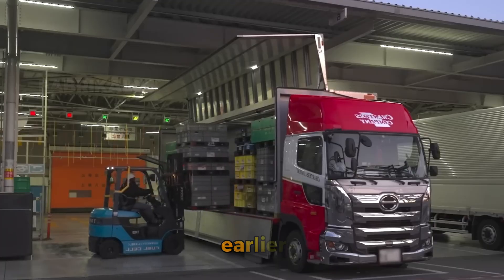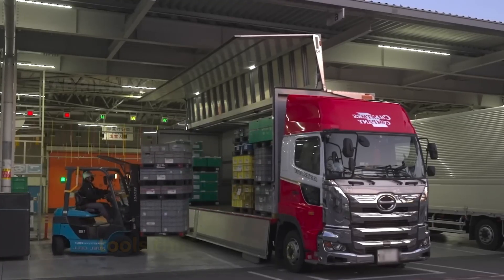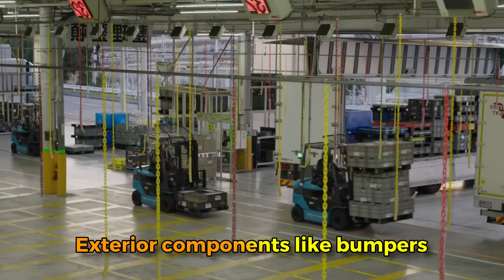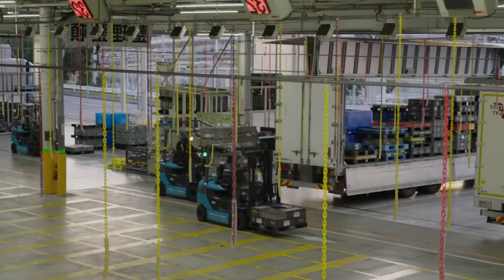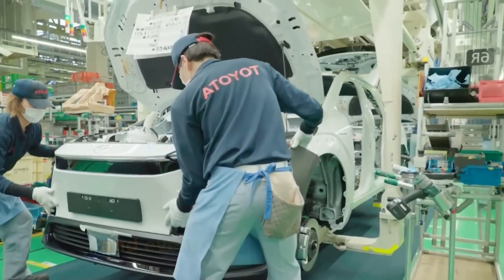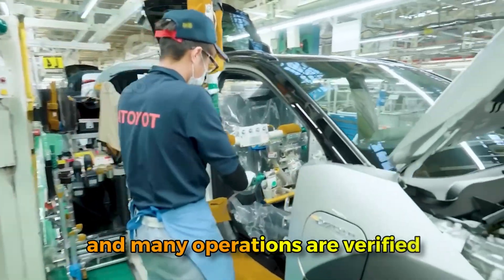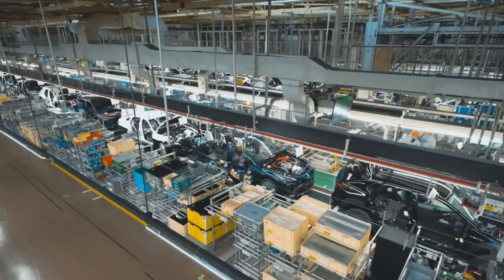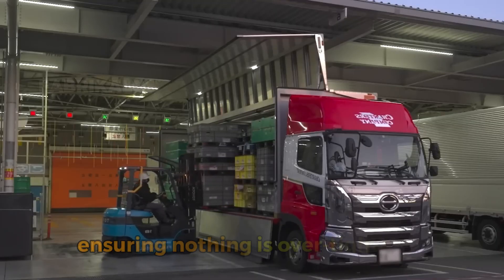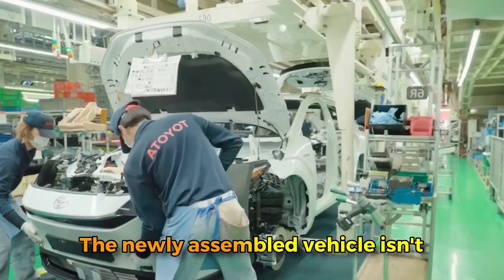The cooling system is connected, brake lines are routed and secured, the steering column is installed and connected to the steering rack. Wheels and tires — mounted and balanced earlier — are installed and torqued to exact specifications using automatic tools that measure and display the applied torque digitally. Exterior components like bumpers, mirrors, and lights are added. Every fastener, every electrical connection, and every fluid line is installed following detailed work instructions, with torque wrenches recording the exact torque applied to critical fasteners.